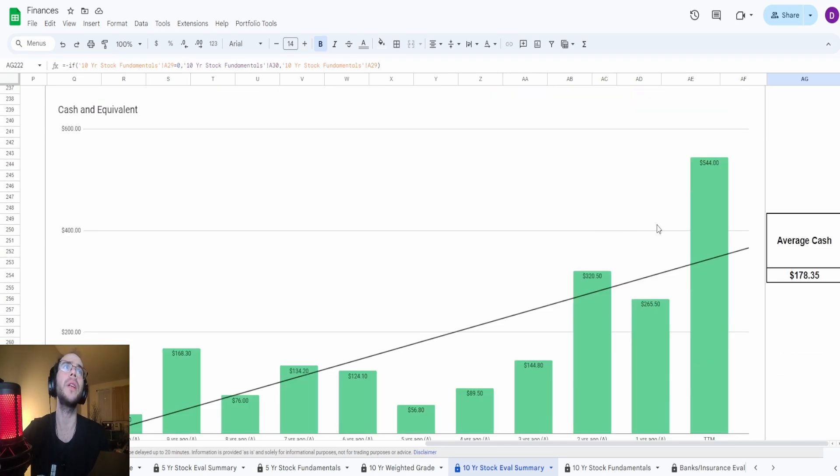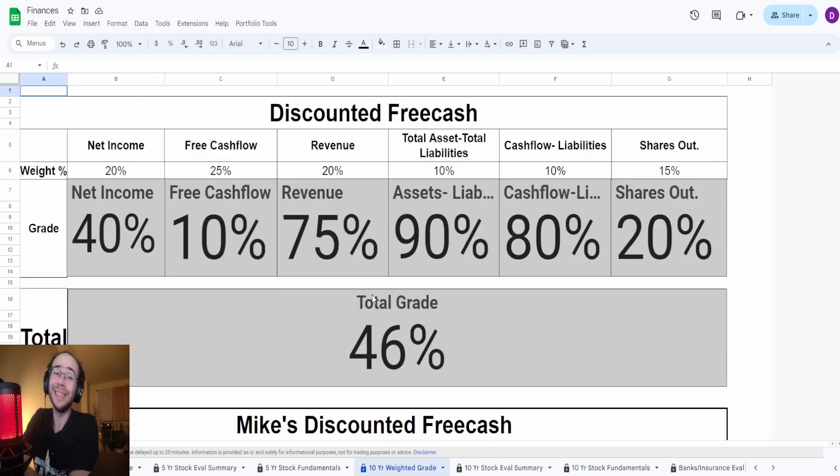They currently hold $544 million in cash, with an average of $178.35 million. Overall, the weighted grade comes out to 46% — it doesn't even hit 50%. The biggest problem is the profit metrics, especially net income and free cash flow, which are really bad. That said, it may just be an industry thing — we did INSW previously and saw something similar, so this could just be the way net income and free cash flow look in the shipping tanker industry.